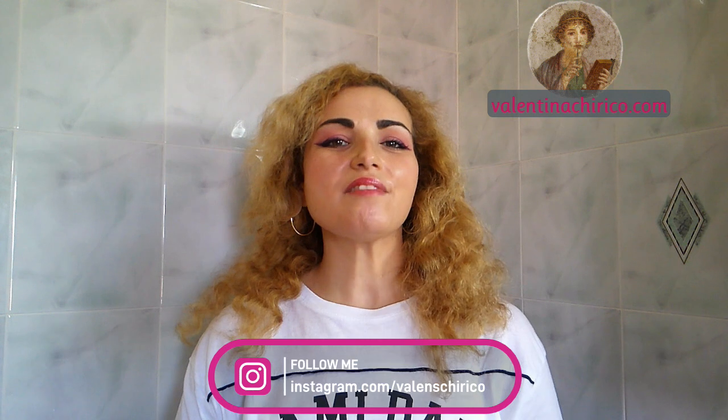Hello everyone and welcome back to my channel with Valentina Kiriko, the beauty archaeologist. Today I found a good spot in the house because I'm going to open and review for you and with you another summer box.